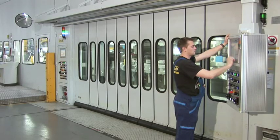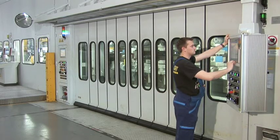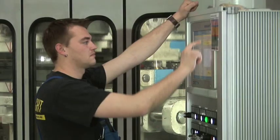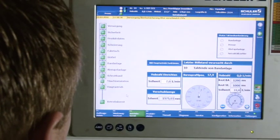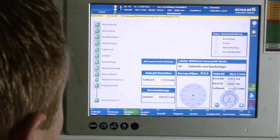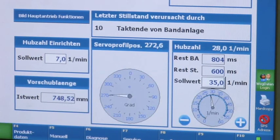During the production sequence that follows, the servo presses demonstrate their special strength. Thanks to Schuler's servo direct technology, the motion curves of the press can be individually adapted to the blanking dies. As a result, the production rate and the service life of the dies can be significantly increased.